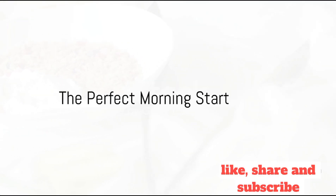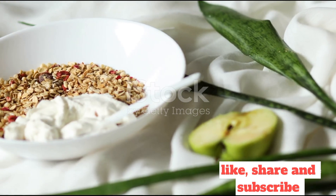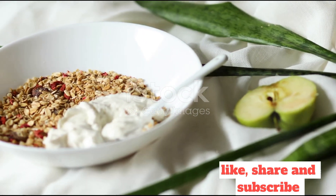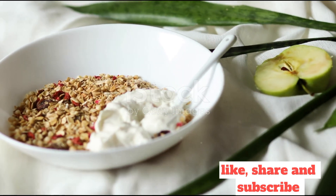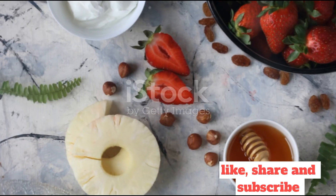Crisp morning air, the first rays of the sun peeking through the curtains, and the aroma of a delicious breakfast wafting from the kitchen. Isn't that the perfect way to start your day? But what if that delicious breakfast could also be incredibly healthy?